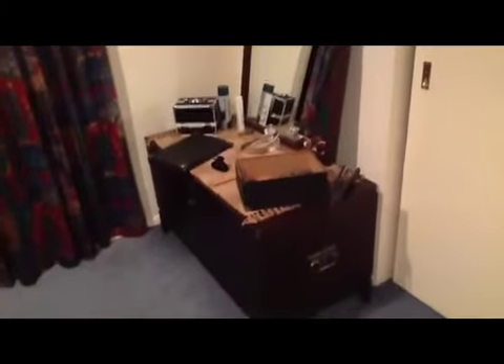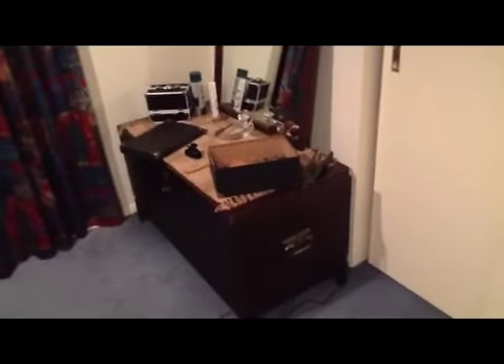This is my makeup setup at the moment. Since we moved, I haven't found anything to put my makeup in yet. I did a huge makeup cleanup and just kept all the things that I actually use. So all my makeup is in this box here and all my jewellery is in that box there. I am yet to go find something for all my makeup and jewellery and create a good setup.